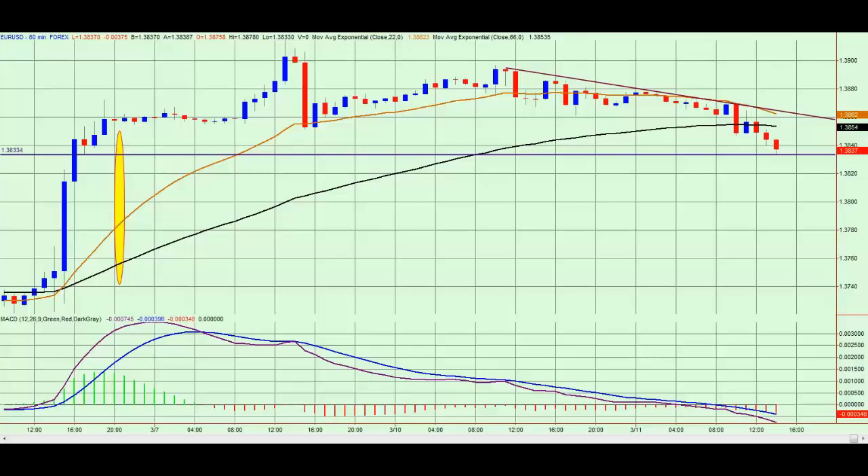Hello, welcome to Fountain FX on Tuesday the 11th of March 2014. Looking at the Euro-US dollar on the 60-minute chart, we can see that since yesterday, price has been steadily declining, pulling back.